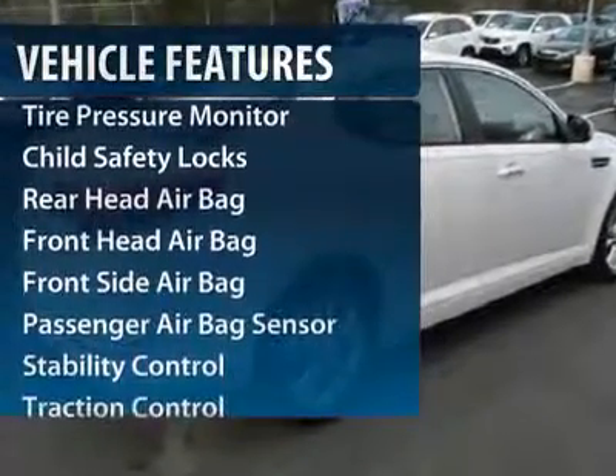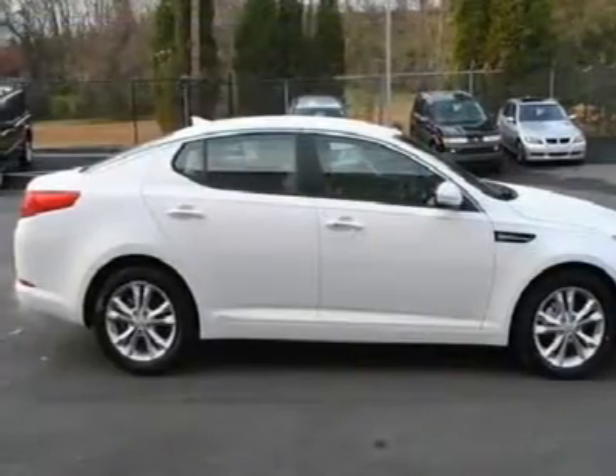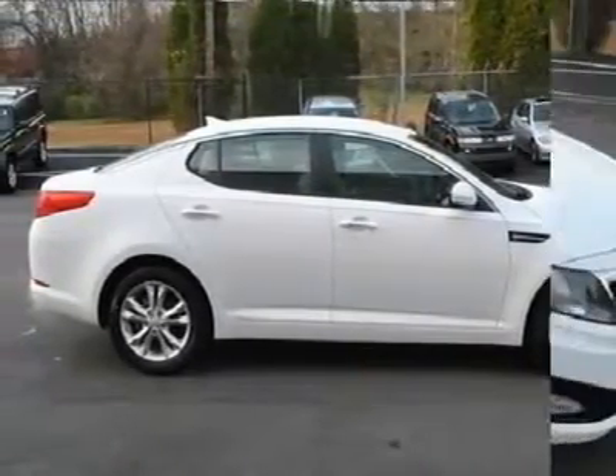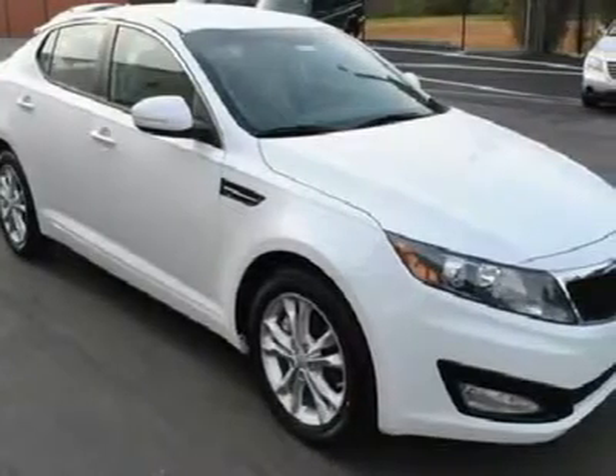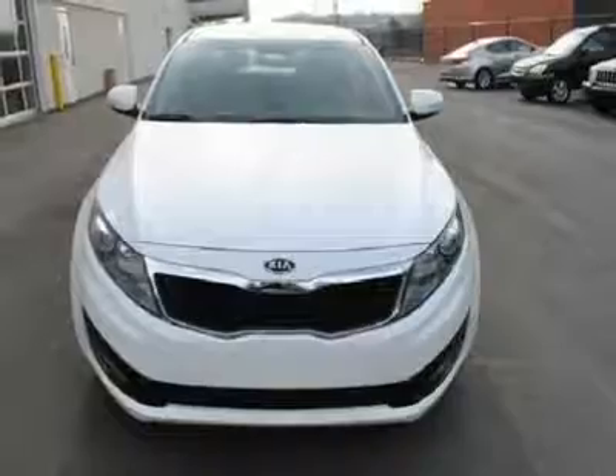Traction control, anti-lock braking system, stability control, steering wheel audio controls, power steering, adjustable steering wheel, floor mats, auto dimming rear view mirror, keyless start, cruise control.